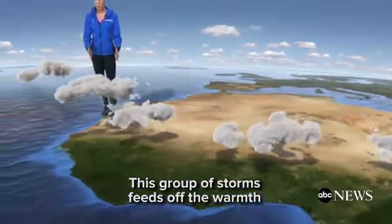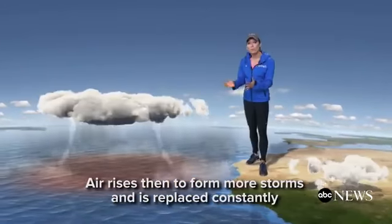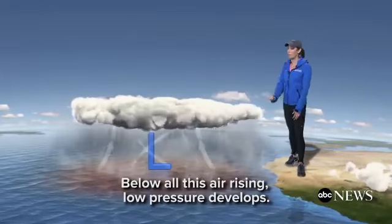This group of storms feeds off the warmth and moisture of the ocean. Air rises to form more storms and is replaced constantly by the surrounding air. Below all this rising air, low pressure develops.